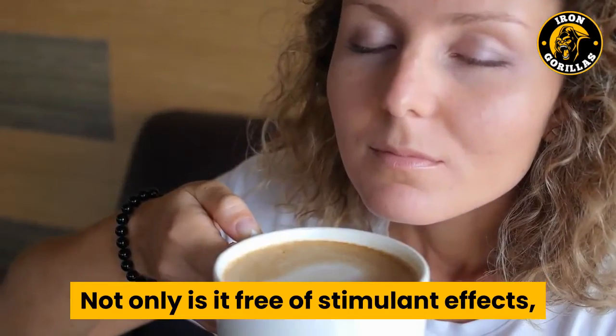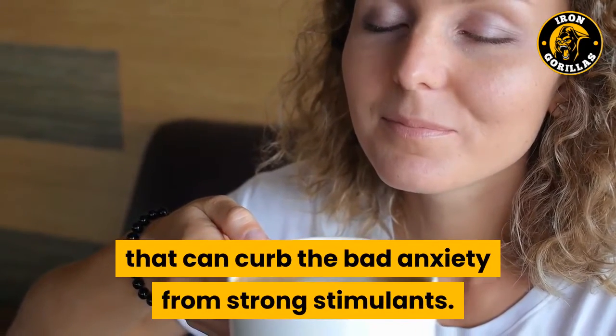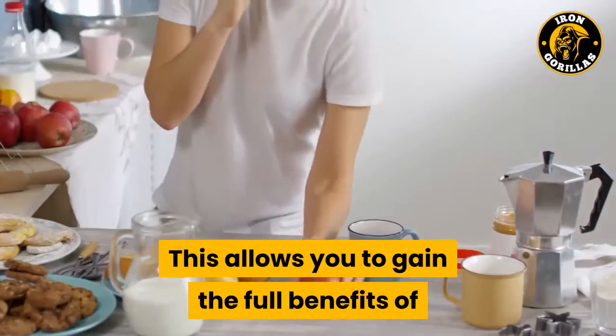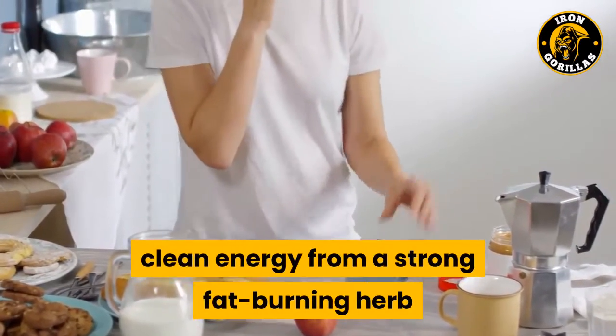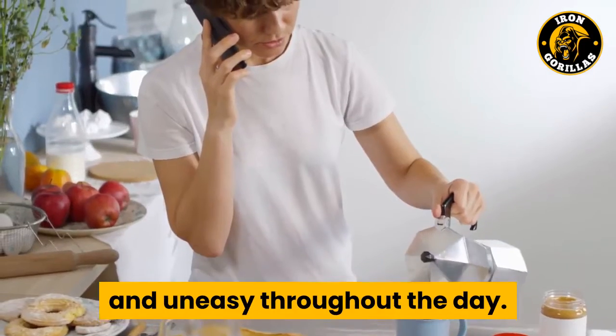Not only is 5-HTP free of stimulant effects, but it also has a calming effect that can curb bad anxiety from strong stimulants. This allows you to gain the full benefits of clean energy from a strong fat-burning herb like ephedra or yohimbe, without feeling anxious and uneasy throughout the day.